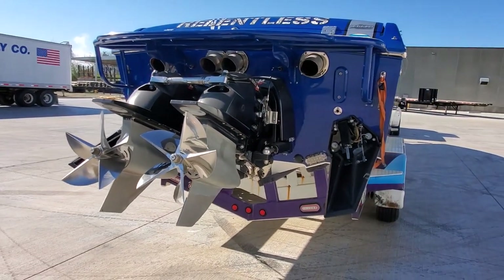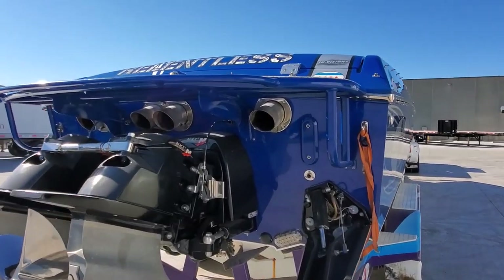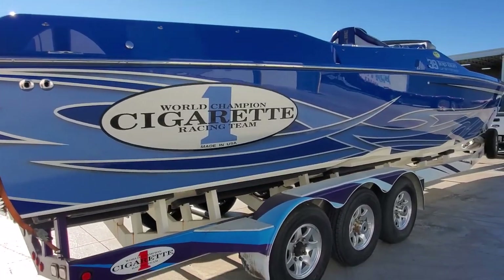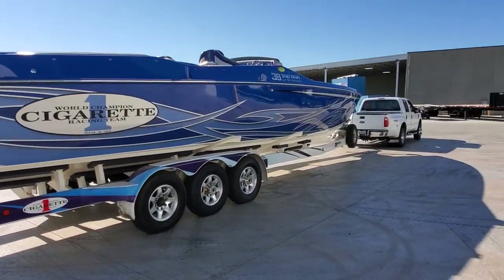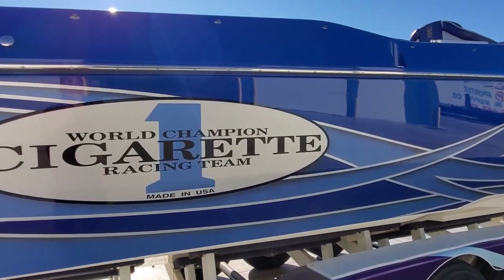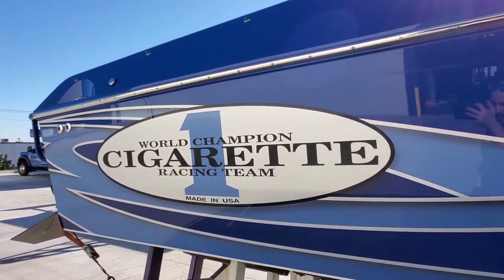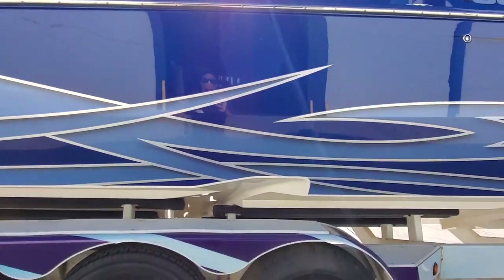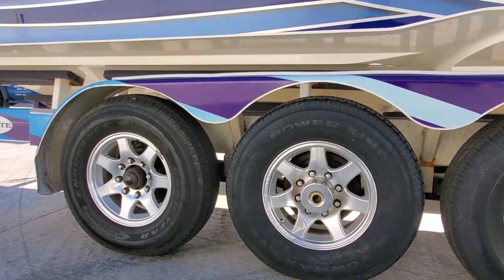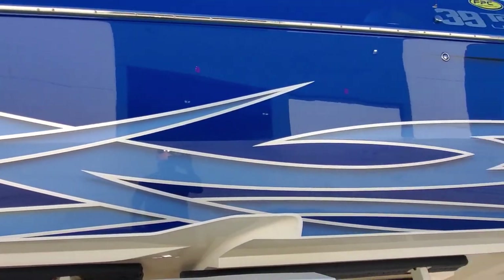Got underwater LED lighting, through-transom exhaust. The boat does have the color-matched swim platform. The side of the boat is excellent. Aluminum wheels on the trailer — tires are visually nice.